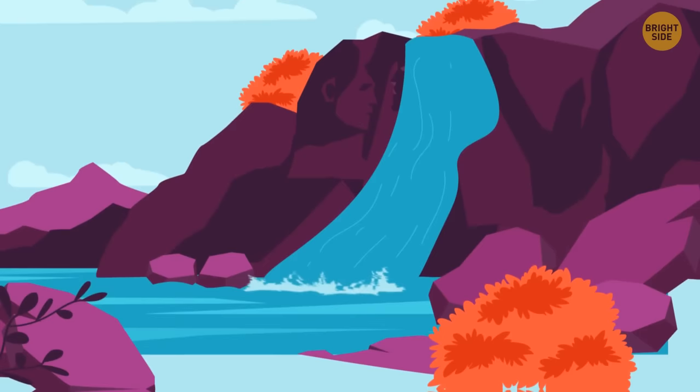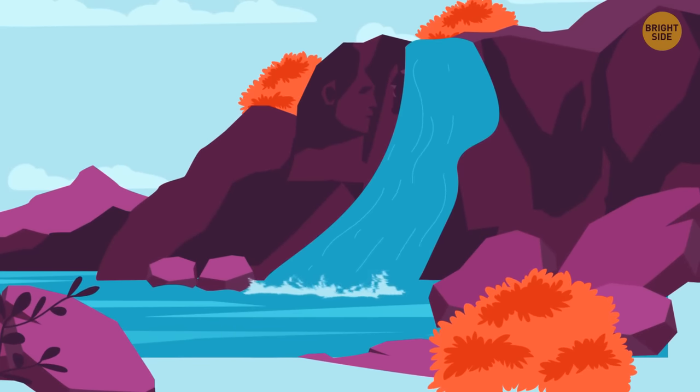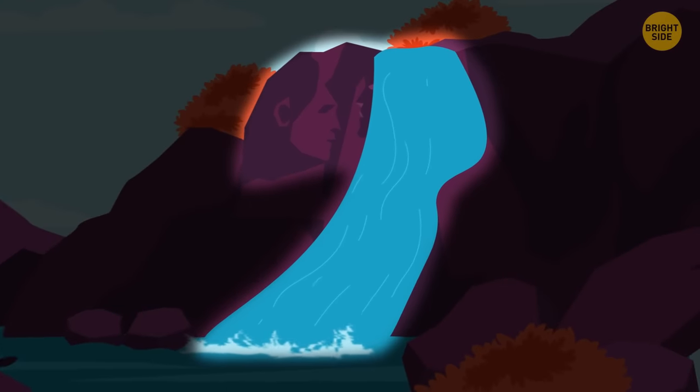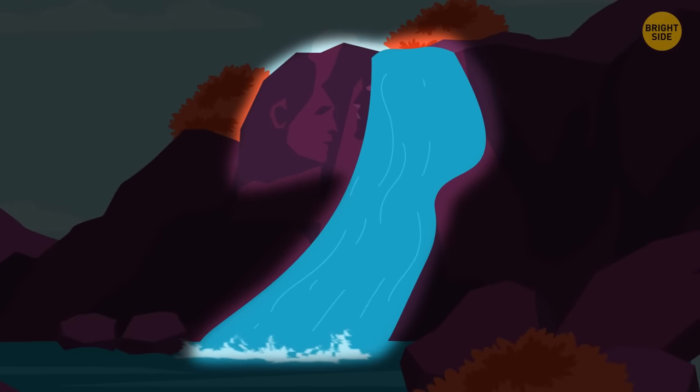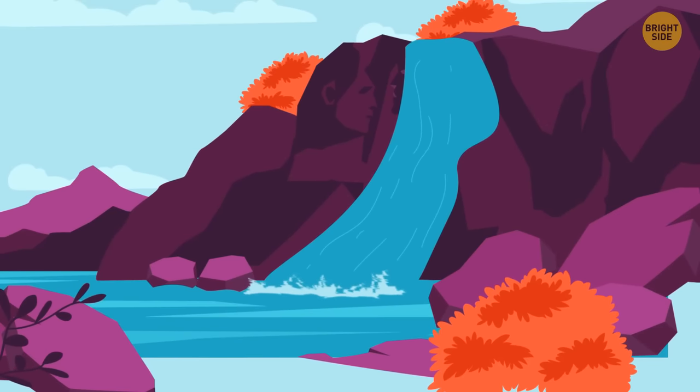How about this one? If it's a waterfall to you, you love to travel and explore new places — you aren't afraid of anything except boredom, and you always say yes to new adventures. If you see a young couple here, you're a true romantic who believes that love always wins. Even when someone's mean to you, you forgive them easily and try to find an explanation for what they did.